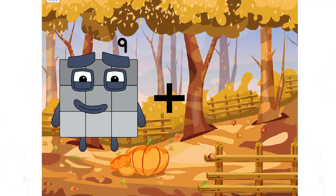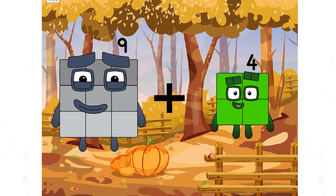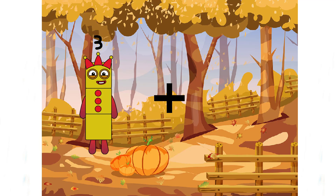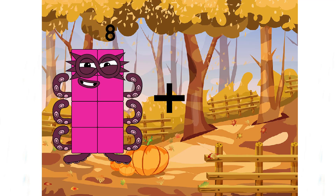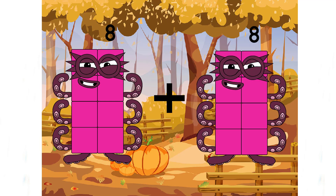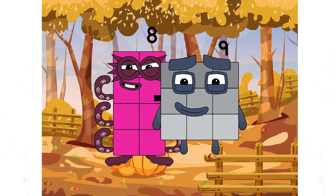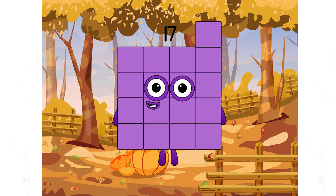Nine plus four equals twenty... eight plus nine equals seventeen. Very excellent, class, keep going!